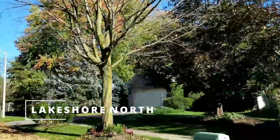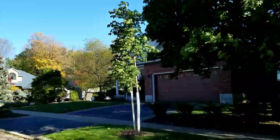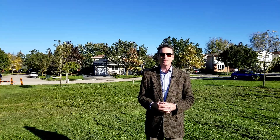This is Lakeshore North. I'll tell you what you need to know about this Waterloo neighborhood starting right now. It's Andrew Shackleton, Kitchener Waterloo Real Estate Broker, Drew at Home.com.